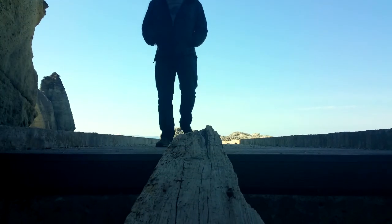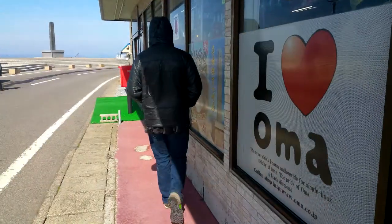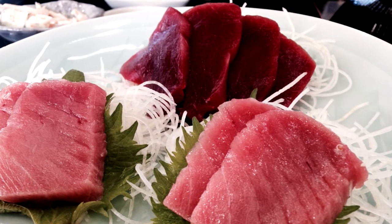While continuing up the coast, you'll eventually reach the tip of the hatchet. There you will find a town called Oma that's famous for its bluefin tuna, which have been sold for millions of dollars in Tokyo fish auctions.